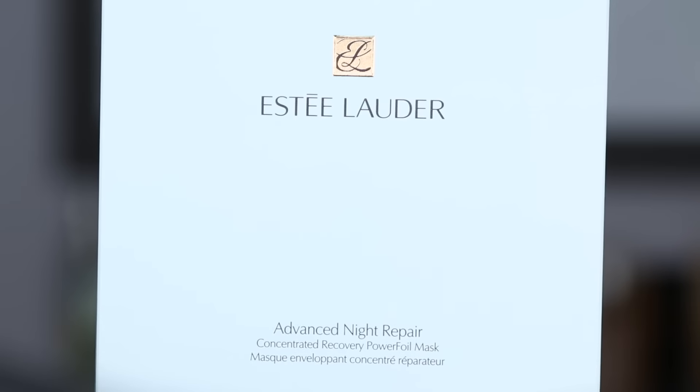Hey guys, welcome to this week's WTF. We are playing — I don't know why — we're playing with something new: a foil mask.